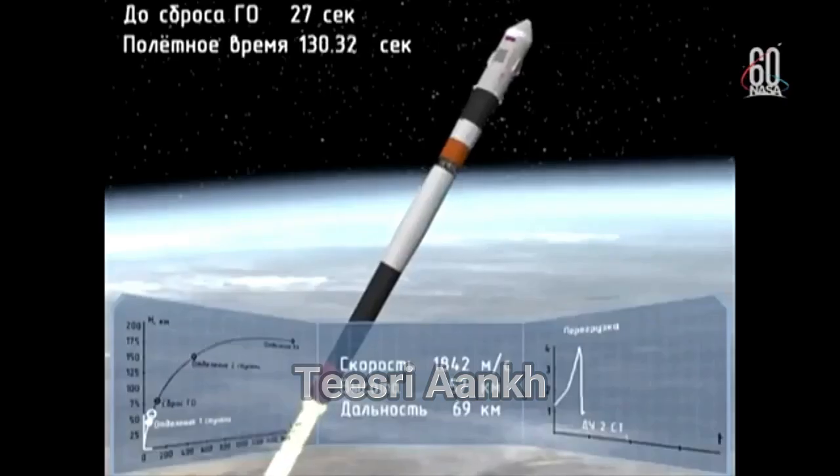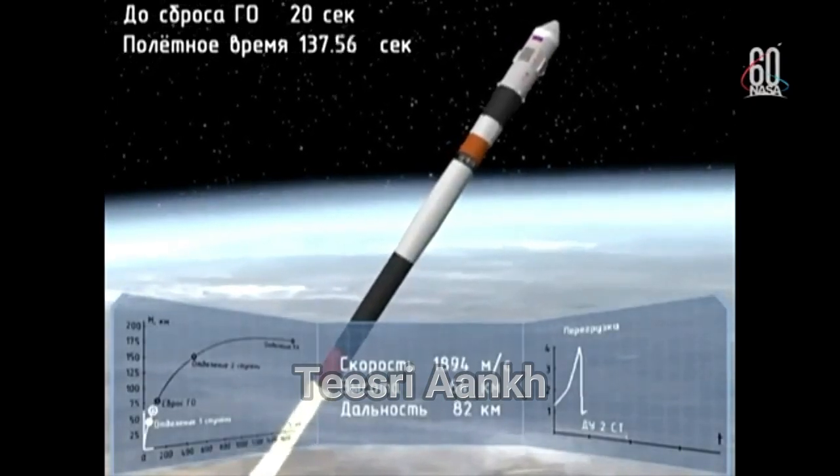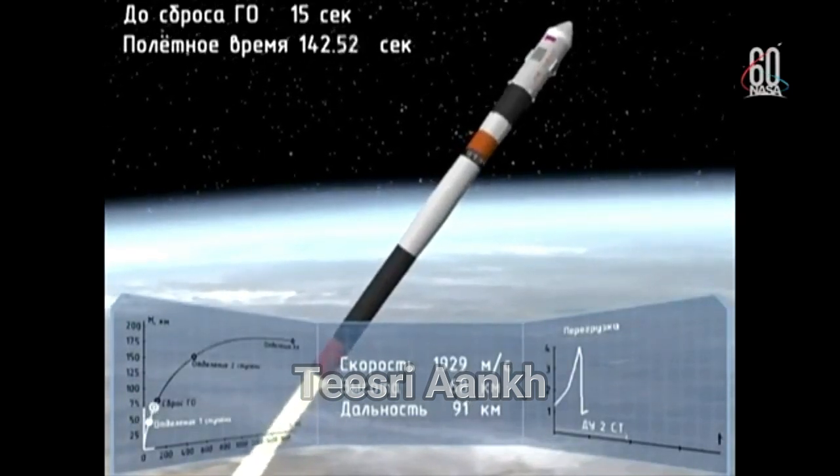We have the escape tower for the Soyuz now jettisoned. Everything continuing nominally. The four strap-on boosters have been jettisoned and they've completed their job, dropped away at an altitude of 28 statute miles.